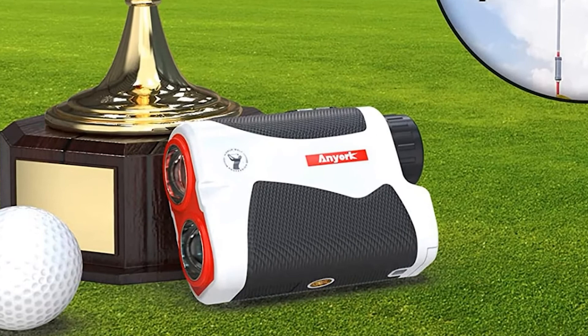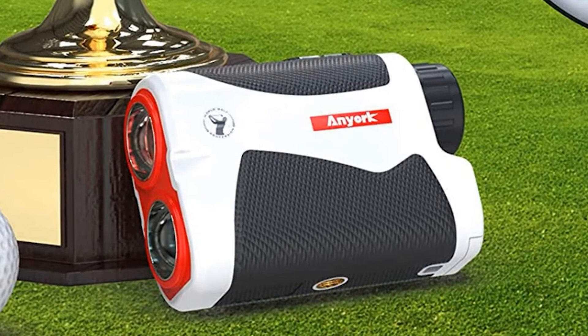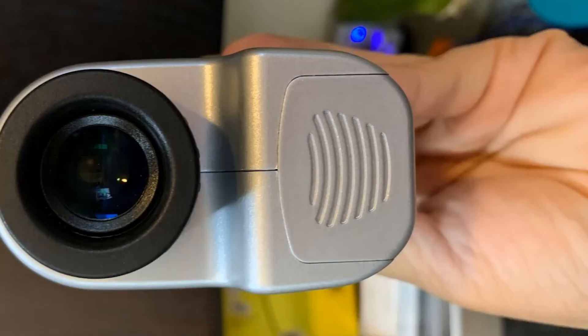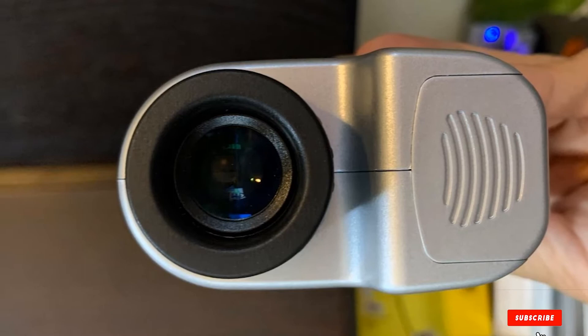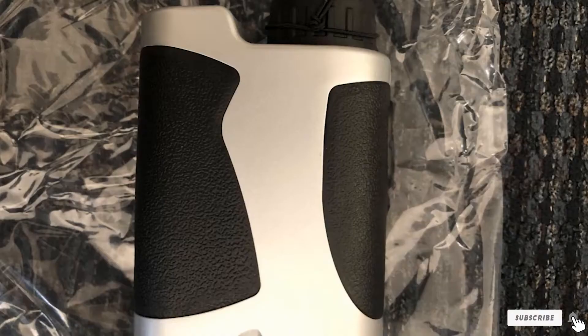Despite glasses on, you won't have any problems adjusting the focus to find the goal clearly — just turn the eyepiece to concentrate on your goal. The range finder is watertight with an LCD digital display, and will automatically shut down after 3 minutes of inactivity. To turn it back on, just press the power button.